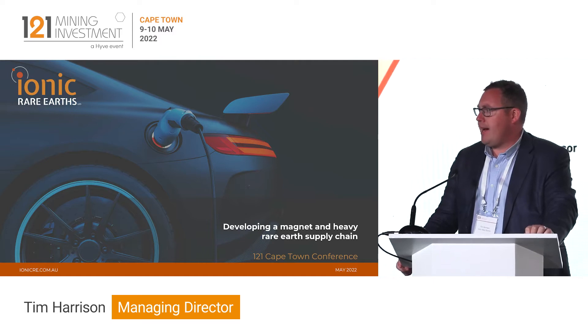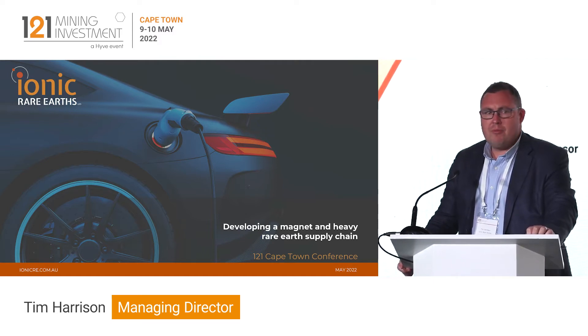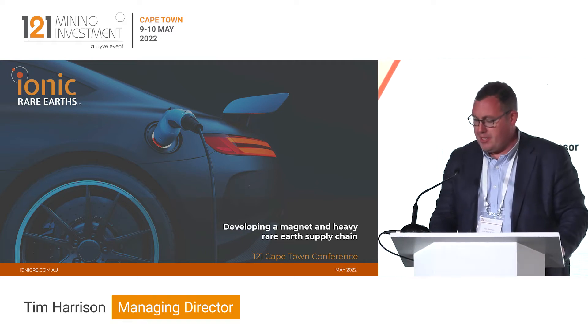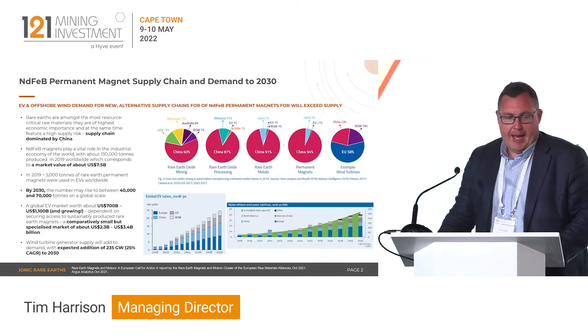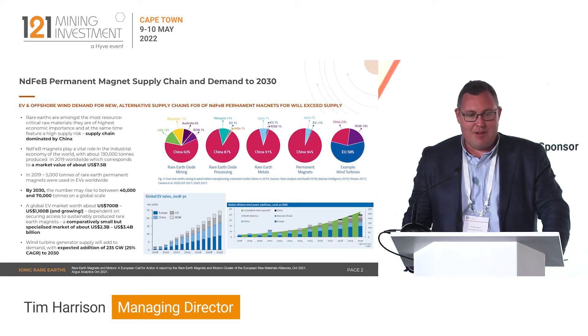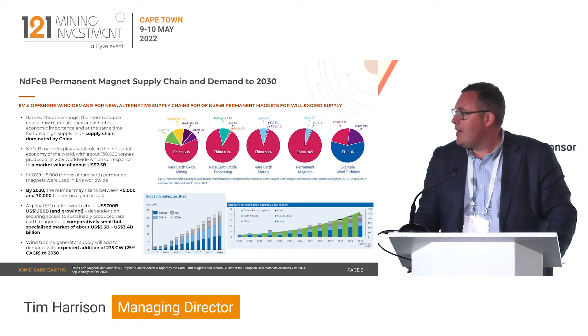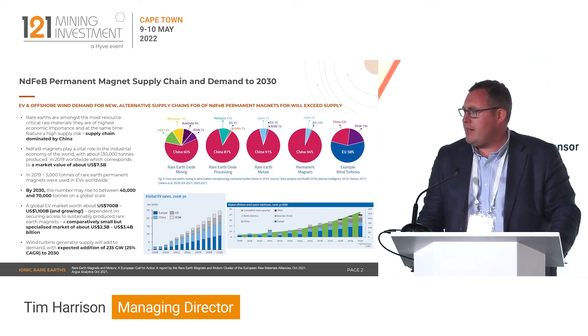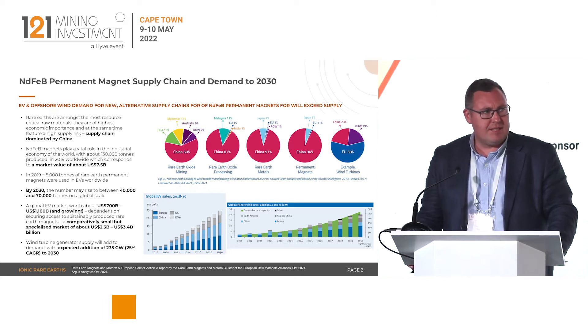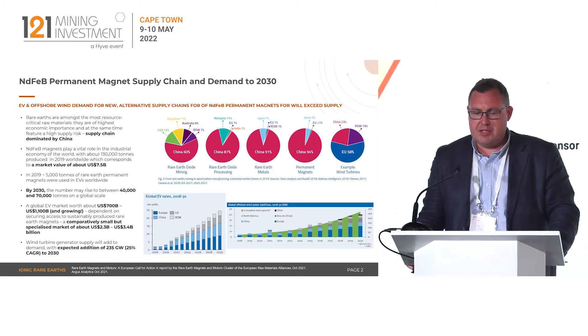Ionic Rare Earths is developing a supply chain for magnet and heavy rare earths sourced from our Makutu Rare Earth project in Uganda. The world's going to require a lot more magnet rare earths in a very short space of time. The complete supply chain is driven by China — all of the downstream processing capability for rare earths exists in China, and the value addition of those refined rare earths into magnets.